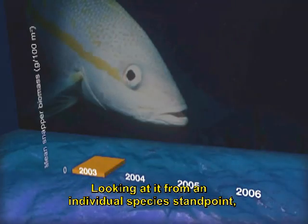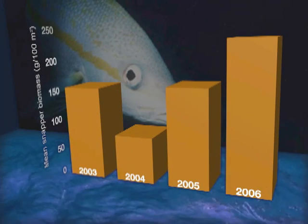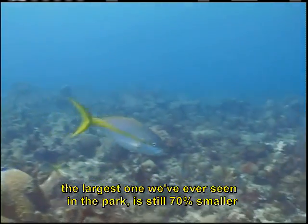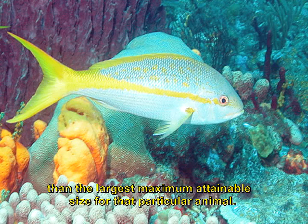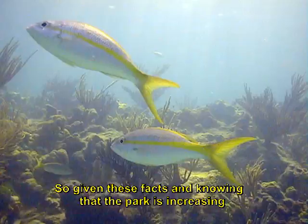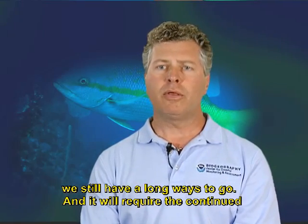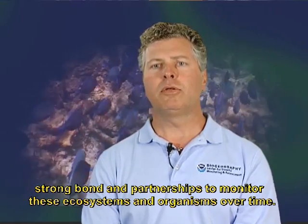Looking at it from an individual species standpoint, we've seen yellow-toed snapper increase in abundance since 2004, but we still know that these animals, which are long-lived, need further protection. For example, the yellow-toed snapper — the largest one we've ever seen in the park — is still 70% smaller than the largest maximum attainable size for that particular animal. So given these facts, and knowing that the park is increasing and being effective in protecting resources, we still have a long ways to go, and it will require the continued strong bond and partnerships to monitor these ecosystems and organisms over time.